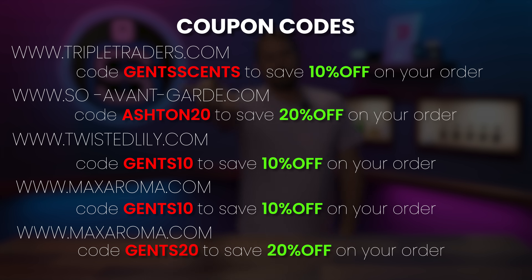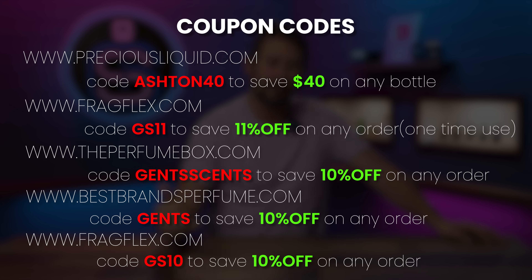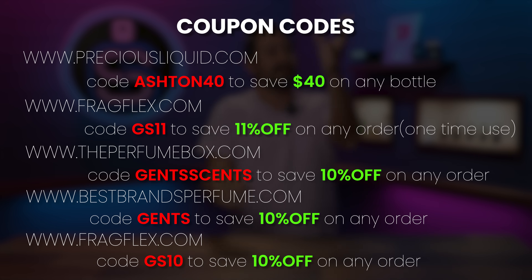There's a new code on fragflex.com. It's GS10. So GS11 for 11% off — that is good on your first order. Anything past that, you're going to have to use GS10, which is $10 off any order over $99. So keep that in mind. There's GS10 and GS11.